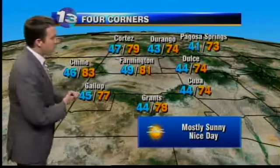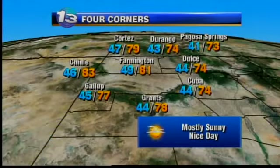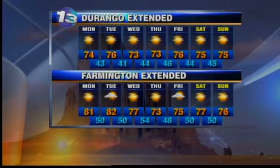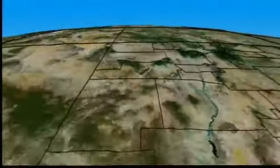Let's do the numbers. 44 tonight in Cuba — it's going to be a chilly one. Temperatures will be in the 70s for the northwestern part of the state, mostly sunny and a nice day out there. The four corners is not favored for great storm coverage this week because you're going to be a little too close to that high pressure — the air is going to sink and squash out our chances. So it's looking like a very nice day and week ahead in the four corners.